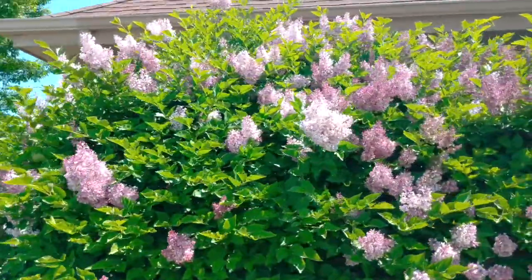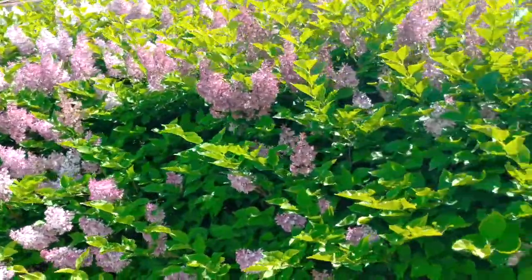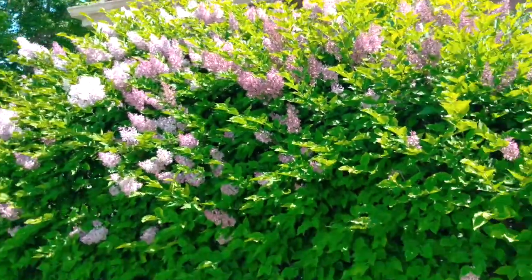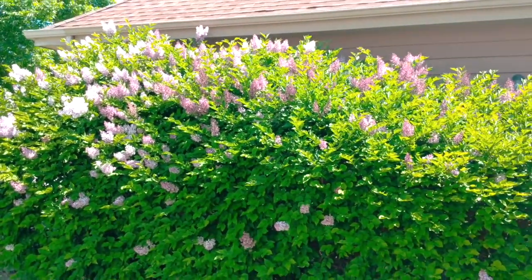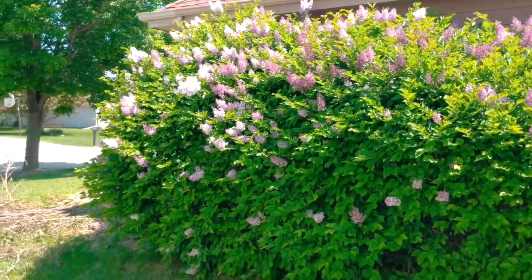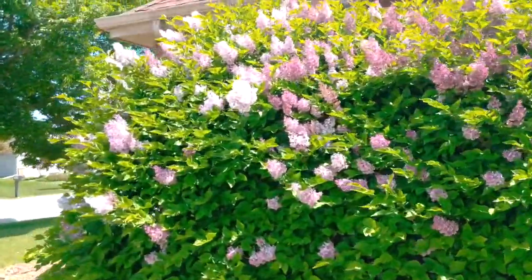These are beautiful. They smell so good and attract so many bees. It's huge — it must be almost 10 feet tall.